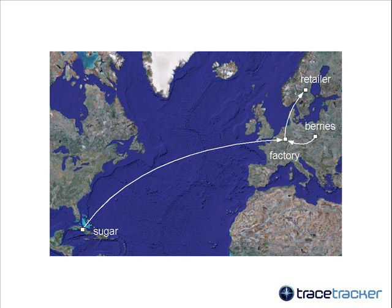On the other hand, maybe the jam was the result of global trade — using sugar made from sugar cane grown in Cuba, berries picked on a farm in Poland, the jam made by a factory in Germany, and the product sold through a retailer in Sweden.